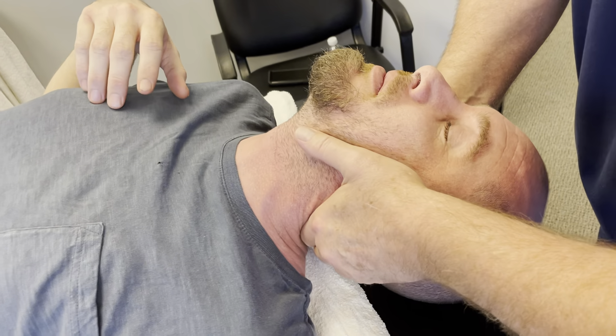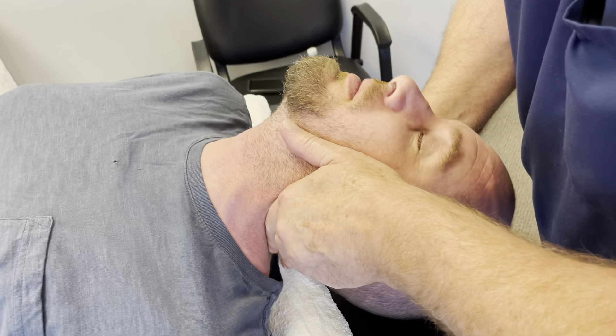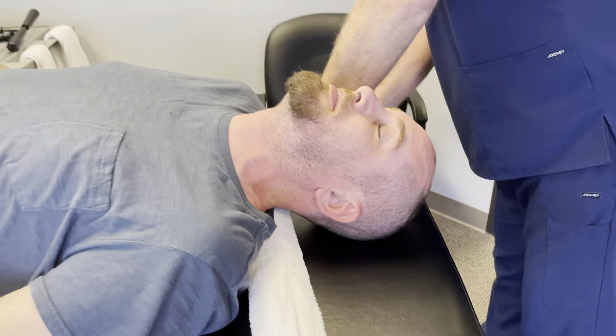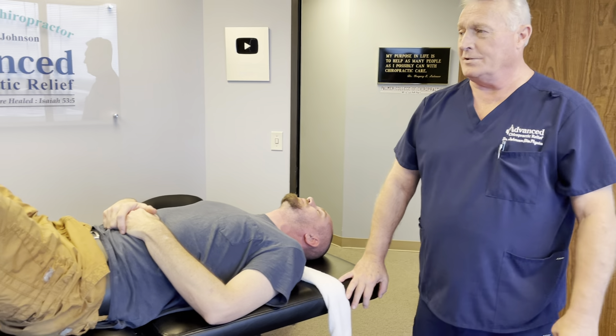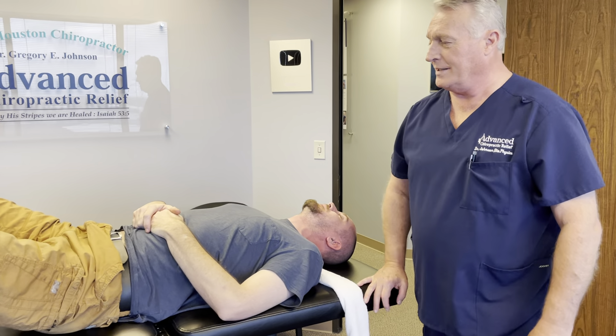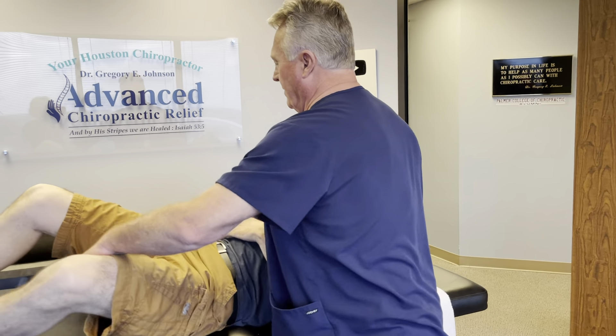Doesn't get any better than that. Don't help me — there you go, it works better when I do it. Good job on your first one. You should feel lighter when you stand up. Let me help you up sideways. We're going to stand here in front of the mirror now. You're already walking better.